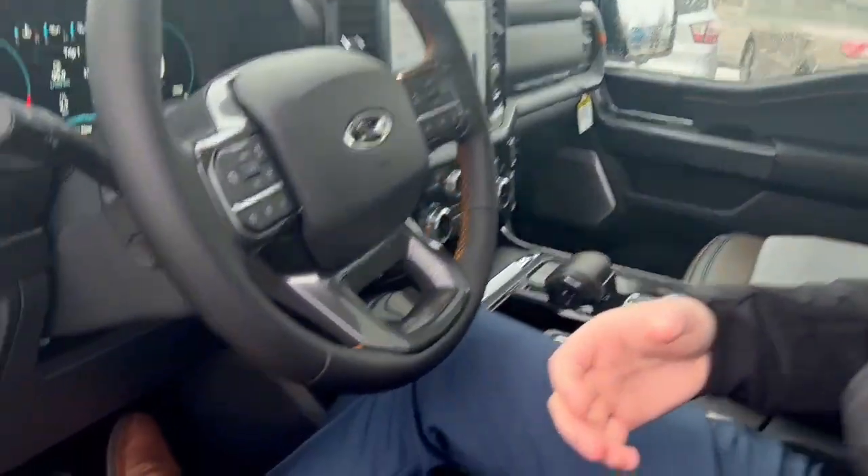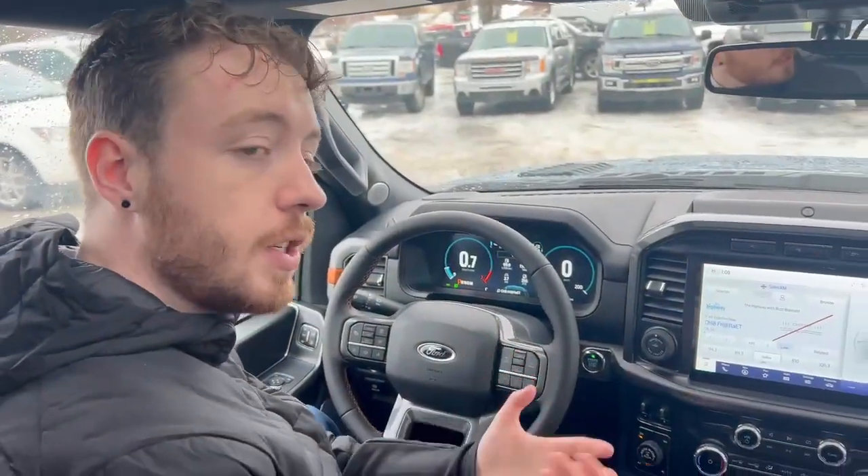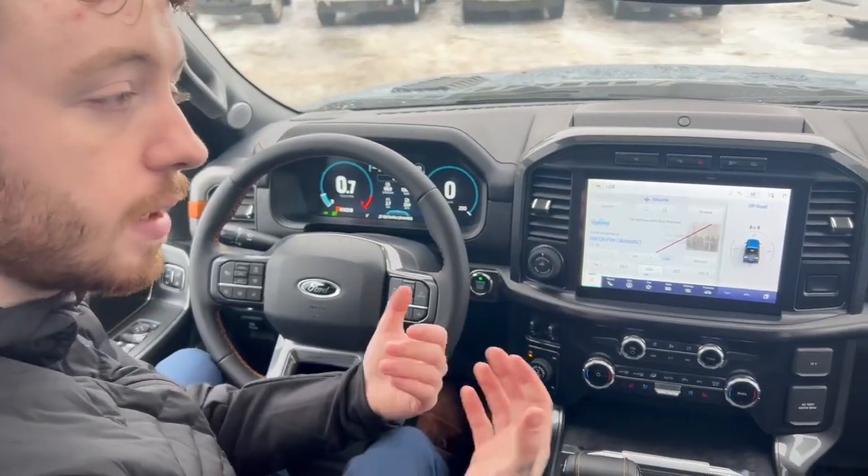Moving to the interior guys, if you look down here, we do have the zone lighting as well as power tailgate and power pedals. My favorite options and features in this truck, being that it is a Lariat, is we do have a full 360 degree camera and reverse camera.